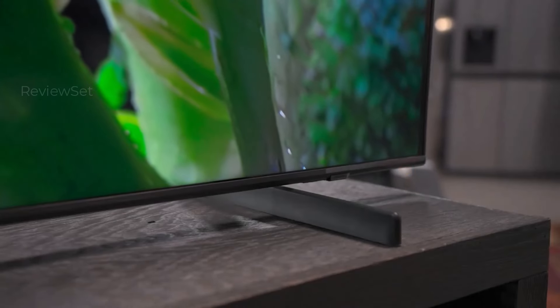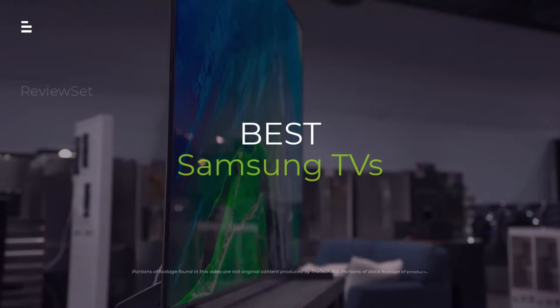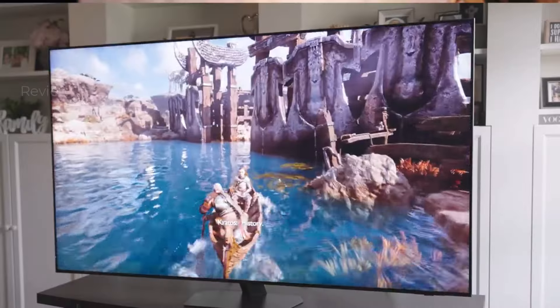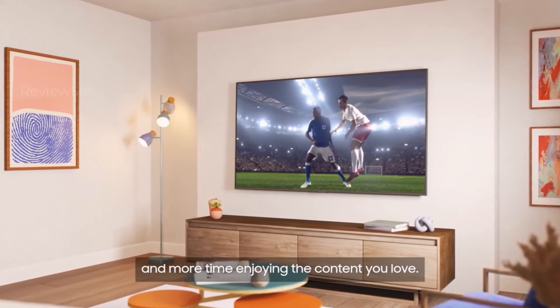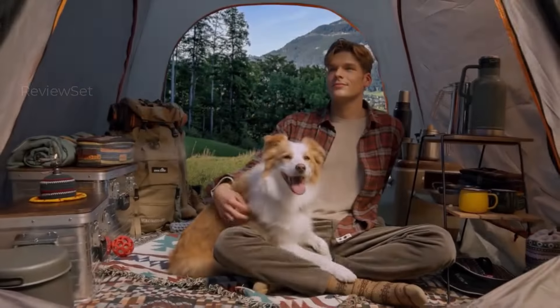Samsung TVs are known for their stunning picture quality, cutting-edge tech, and sleek design, but with so many models, choosing the right one can be overwhelming. Fear not, tech fam — join me as we dive into the best Samsung TVs of 2024. From budget-friendly gems to cinematic powerhouses, we'll compare picture quality, features, and price tags to help you find the perfect match for your living room and wallet.